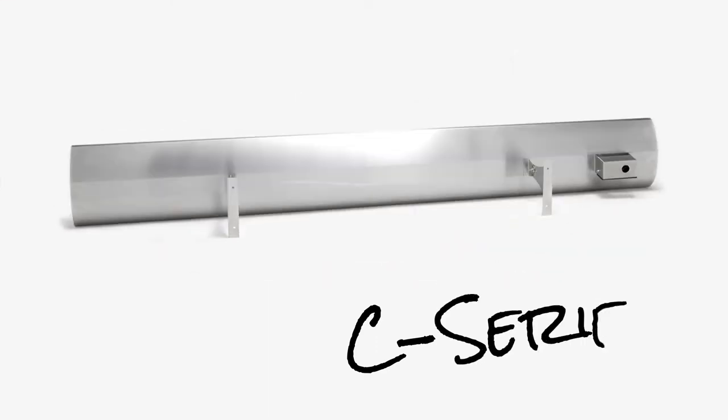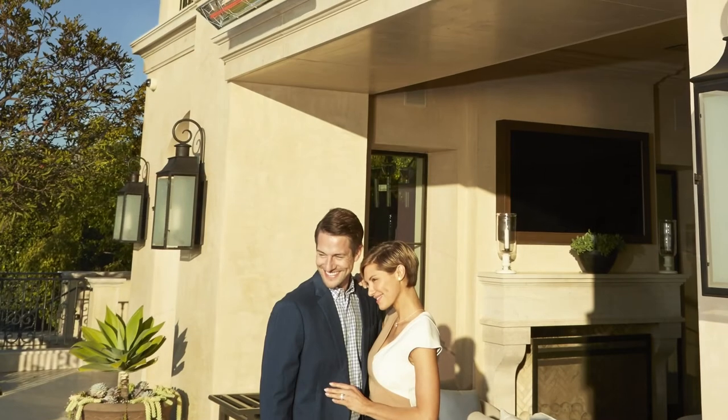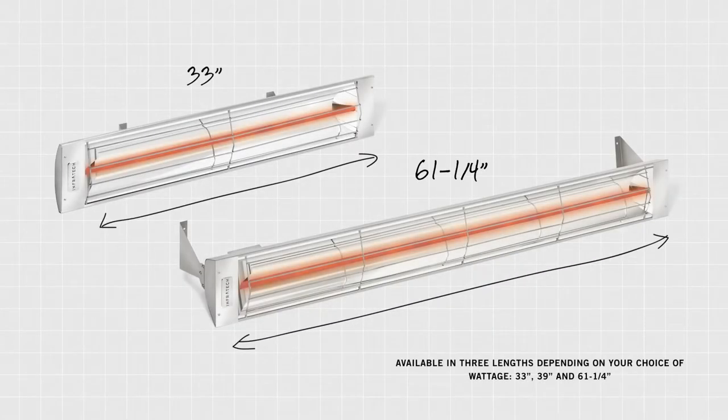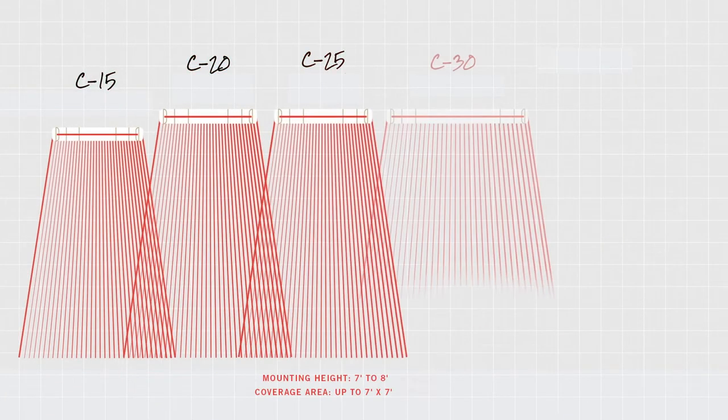Contemporary C-Series single element heaters are developed for use in high visual impact locations, where their sleek design and inset mounting brackets create a floating effect when mounted. They are available in lengths of 33, 39 and 61 and a quarter inches, and offer significant heat input for mounting heights of 6 to 10 feet.